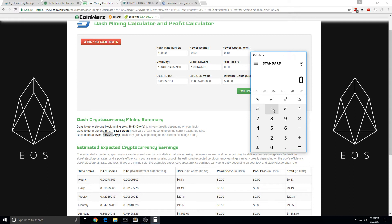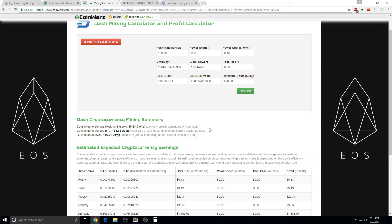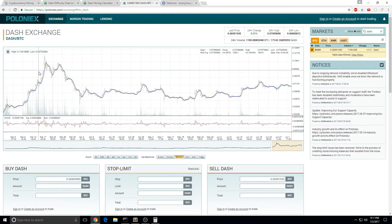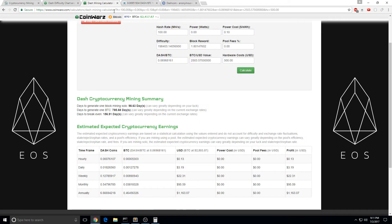So that'll be 5 months — 5 months and 7 days — you're getting your money back. And if the Dashcoin keeps going up and rising, then you'll also make way more money back and get your money back even faster.